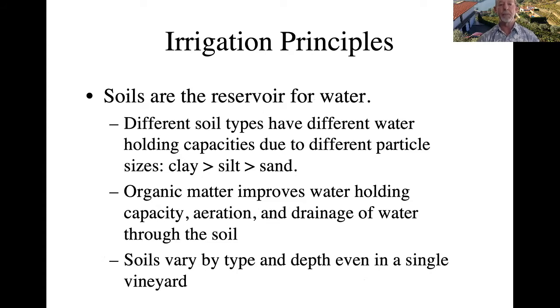Let's start with a few irrigation principles. Soils are the reservoir for water. There are different soil types with different water holding capacities due to different particle sizes. Clay, being the finest, holds the most water. Silt is intermediate, holding less water than clay but more than sand, which has the largest particle sizes. You can add organic matter to your soil, which will improve the water holding capacity as well as the aeration and drainage.